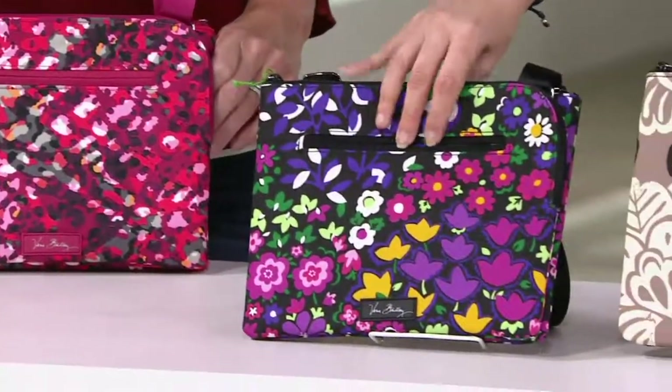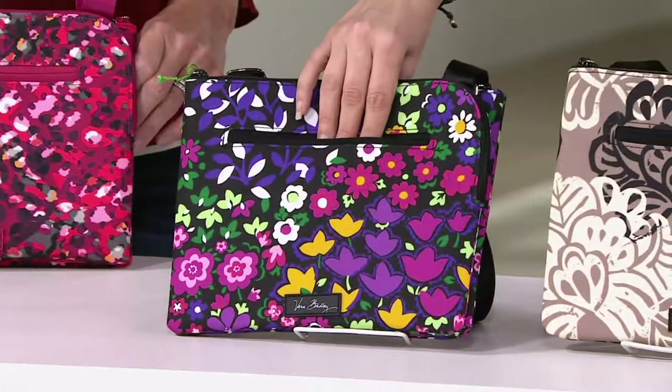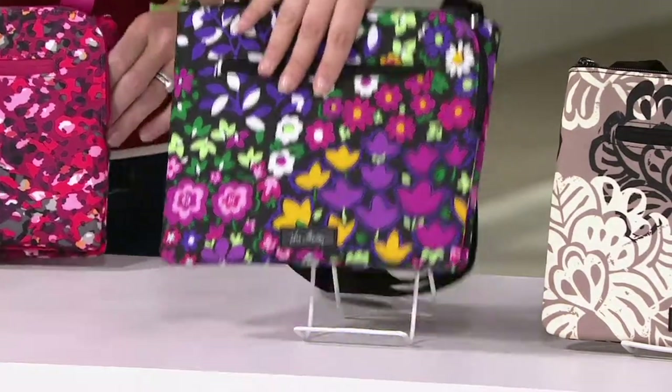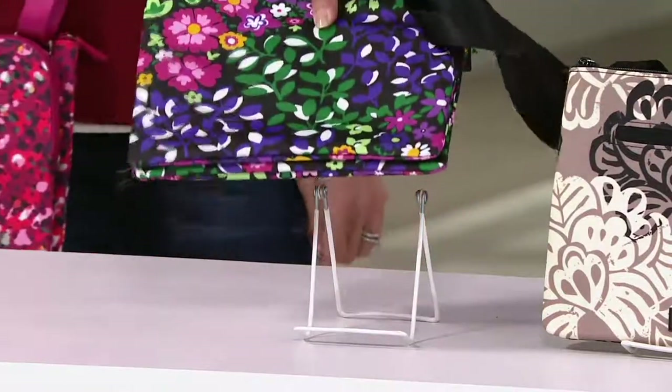This is the Sweetheart Floral — oh my gosh — with RFID protection. Look how beautiful.